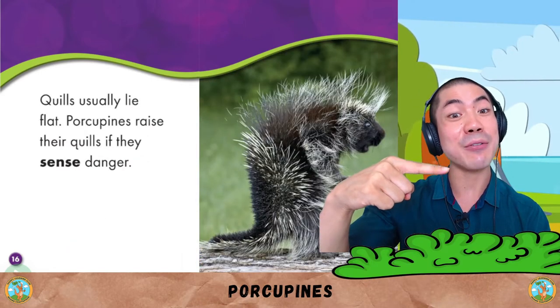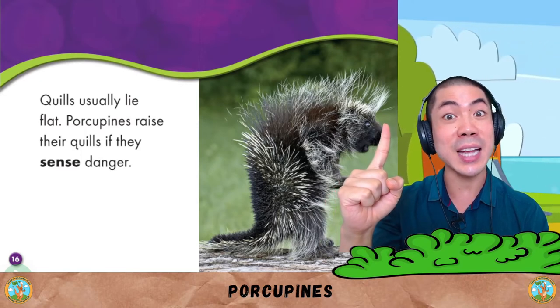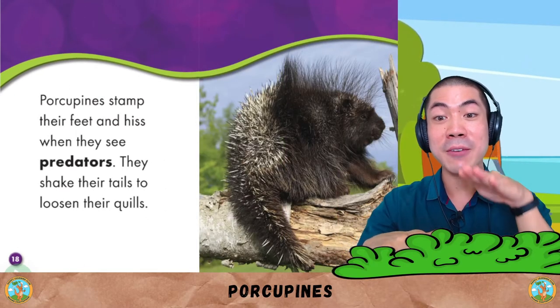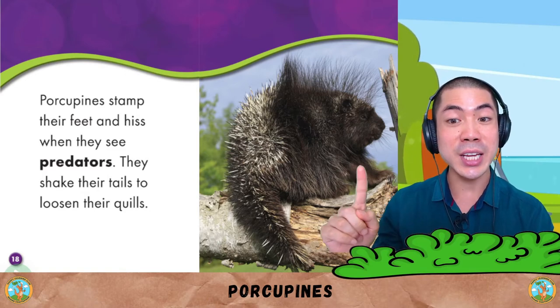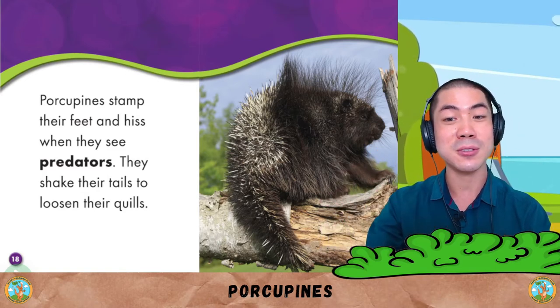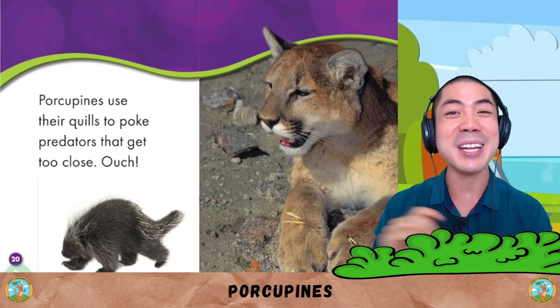Quills usually lie flat. Porcupines raise their quills if they sense danger. Porcupines stamp their feet and hiss when they see predators. They shake their tails to loosen their quills.